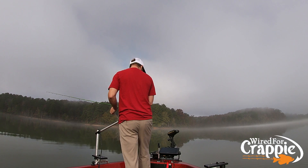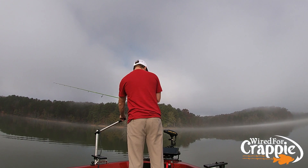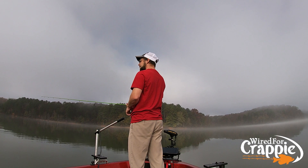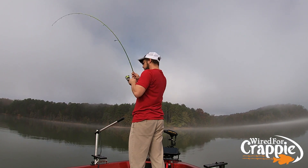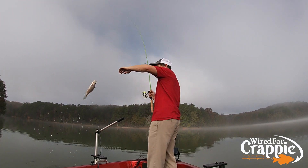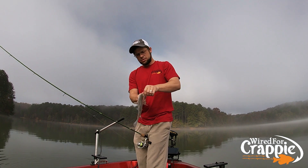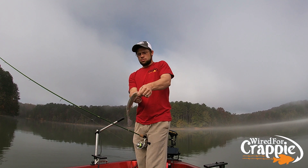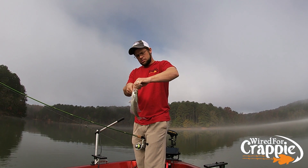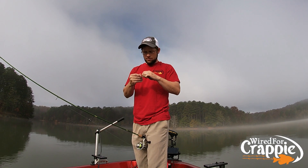That shallower pile seemed to have bigger fish on it. We can't get one off it. There we go — that's a better fish. Yeah, that's a better fish, that fish has got a shoulder. Bigger fish are shallower. Okay, so we're starting to develop a pattern — bigger fish are shallower. Fair enough. They want to be shallow, we'll fish shallow.